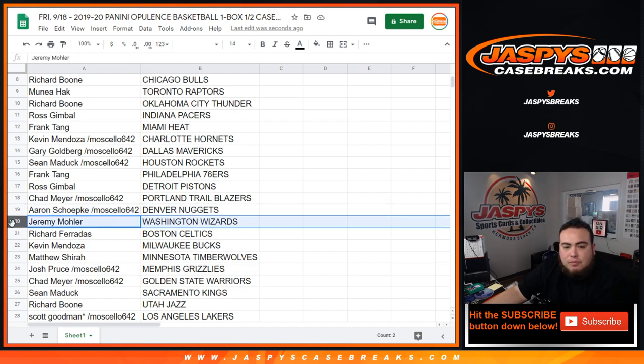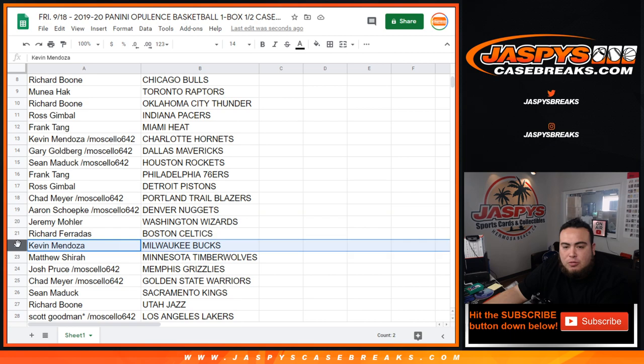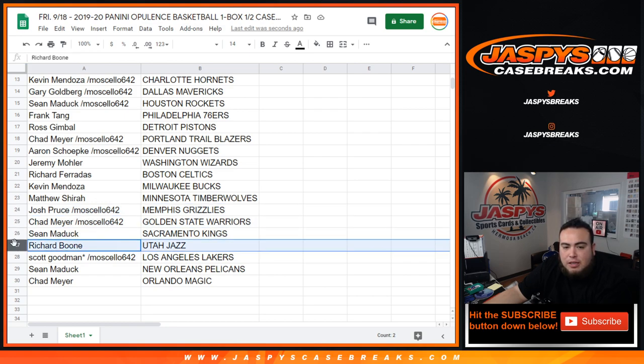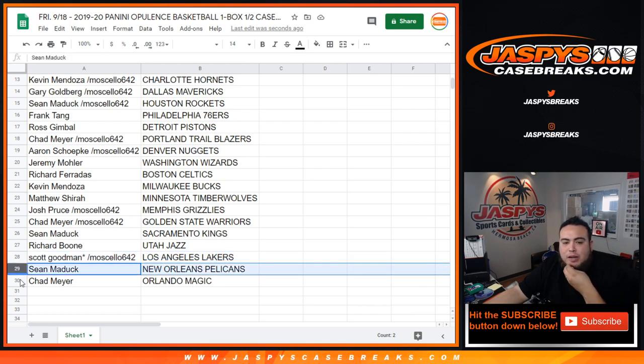Aaron with the Nuggets, Jerry Moeller with the Wizards, Richard with the Celtics, Kevin with the Bucks, Matthew with the T-Wolves, Josh Pruse got the Grizzlies in a one-pack celebrate. Chad with the Warriors, Sean with the Kings, Richard with the Jazz, Scott last ball — Mosaic cello pack winner getting the Lakers, Sean M straight up with the Pelicans, and Chad with the Orlando Magic.